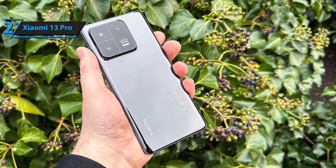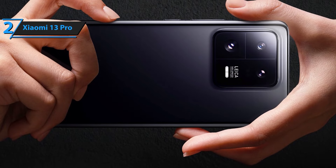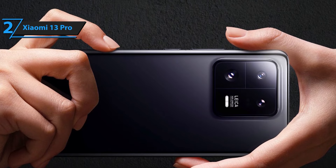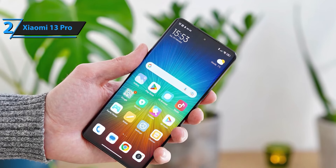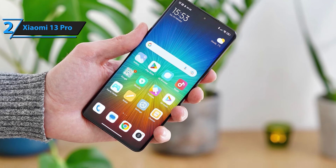The high-capacity battery ensures you stay powered throughout your busy day. Whether you're working, gaming, or streaming, enjoy extended usage without the need for frequent recharging. Included with your purchase is a fast 51W car dual charger, ensuring your phone stays charged even when you're on the move. Perfect for road trips and busy schedules, this bundle keeps you connected and powered up.